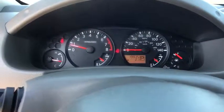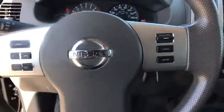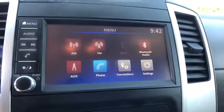This vehicle is Carfax certified one owner and qualifies for the Carfax buy-back guarantee. If you like it online, you'll love it in your driveway. Take it for a spin today.